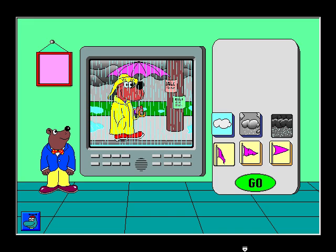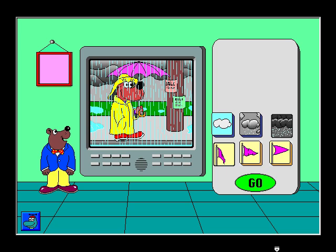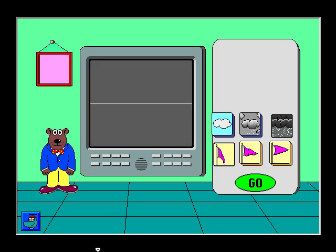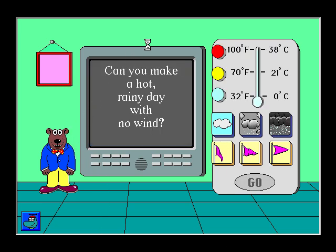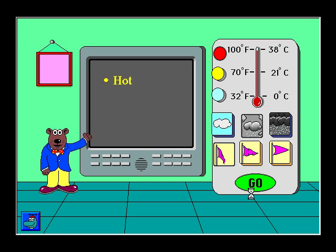Those clouds look overbearing. Can you make a hot rainy day with no wind? Hot, light rain, no wind. Splendid! Today is hot with light rain and no wind.